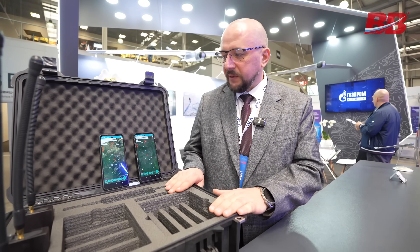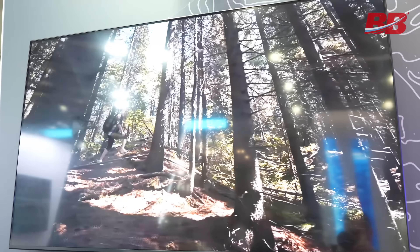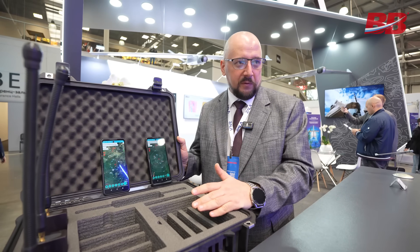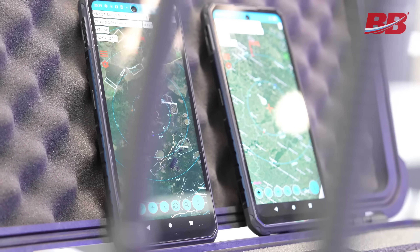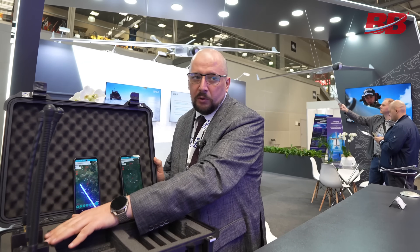At this exhibition, a new individual navigation system for groups is being presented, based on a mesh network. In the civilian sector, it can be used for search tasks. The system is installed on a mobile device — even if the phone's SIM card is disabled — and it interacts through transmitting device receivers.